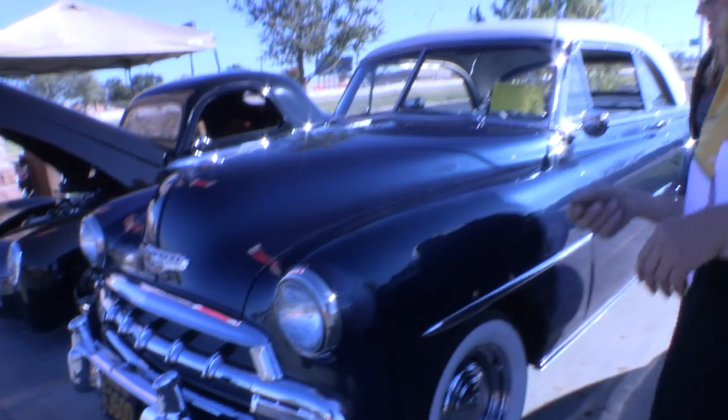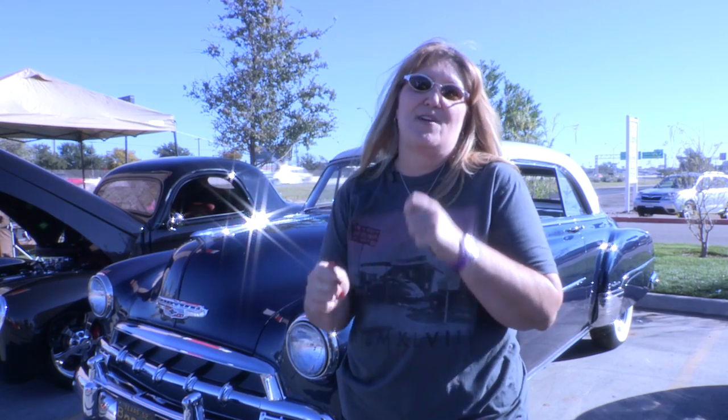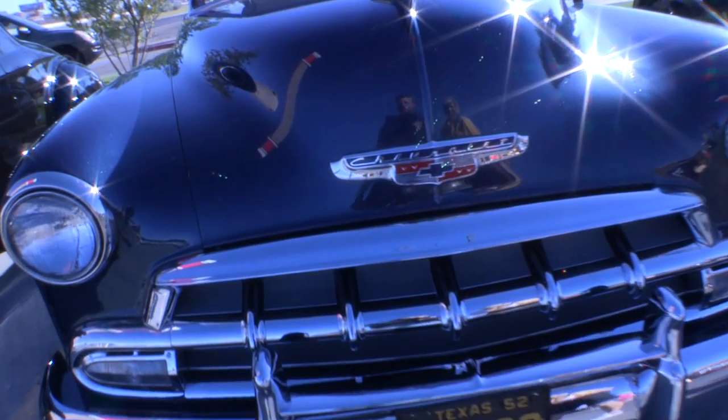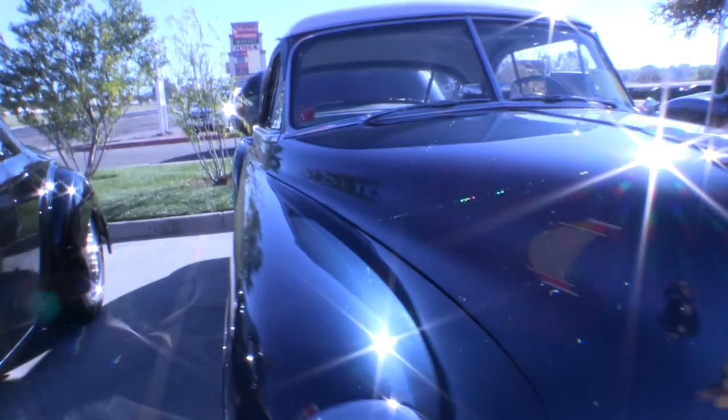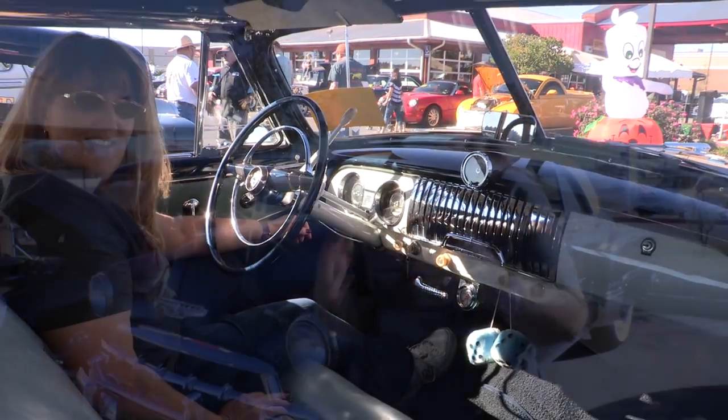This is a 1952 Chevy Bel Air. It has the original inline-six motor — actually a 1954 motor in it. It has no power steering and no air conditioning. It has vacuum-operated windshield wipers, which means the faster you go, the more your windshield wipers work. The power steering part is the toughest — you've got to figure out how to drive a car without power steering. You can't just turn like in a late model; you have to have some movement going. The way you start the car is turning the key on, but there's also a push button you've got to push to make the car start.